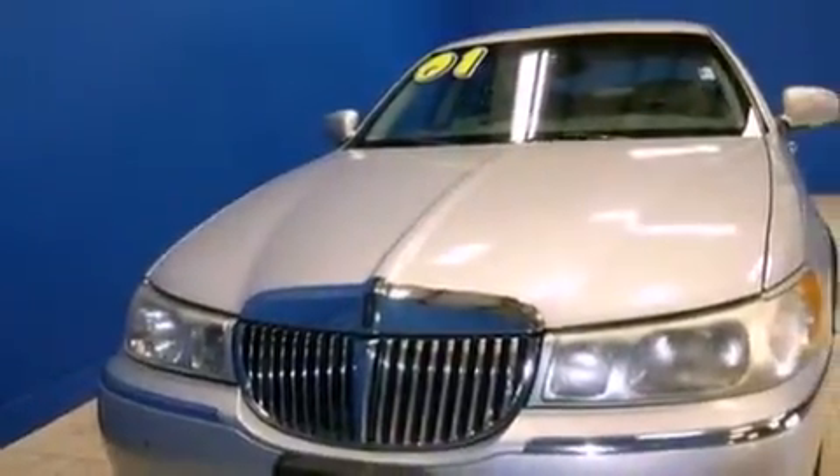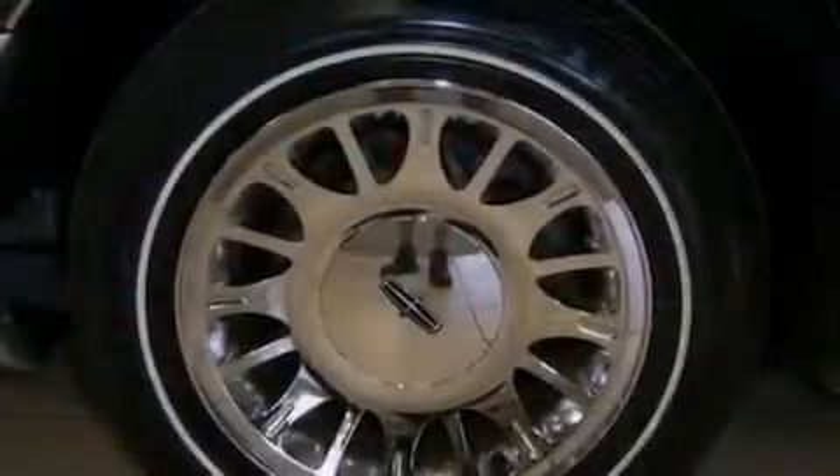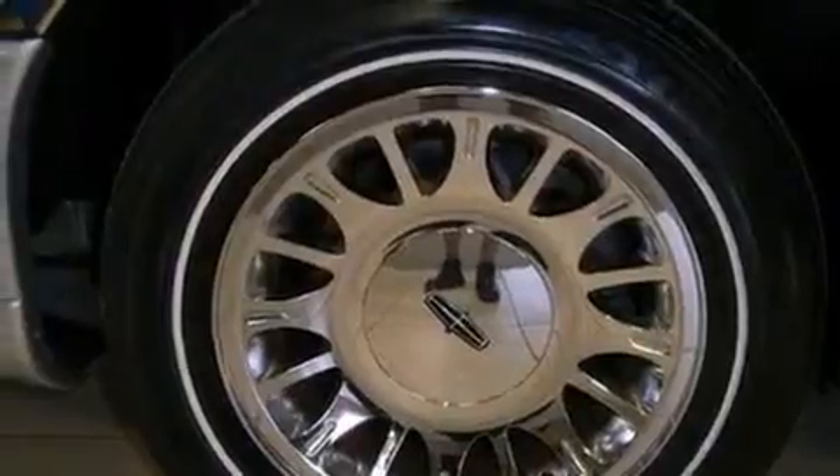All of the following features are included: heated seats, adjustable driver pedals, cruise control, leather seats, tinted glass, and traction control.